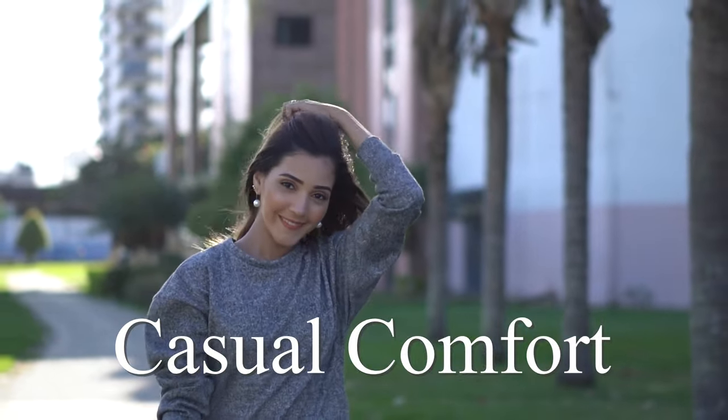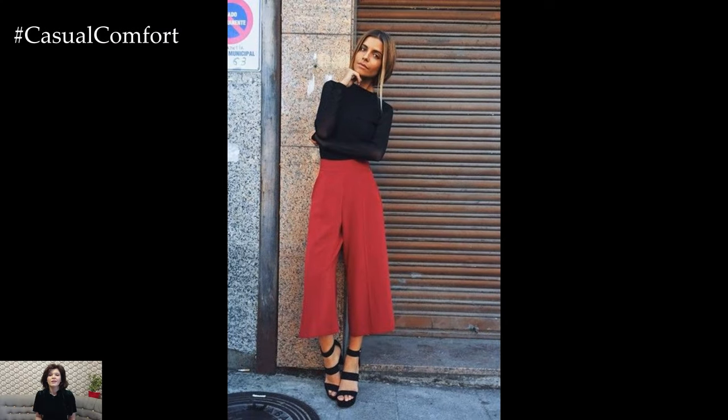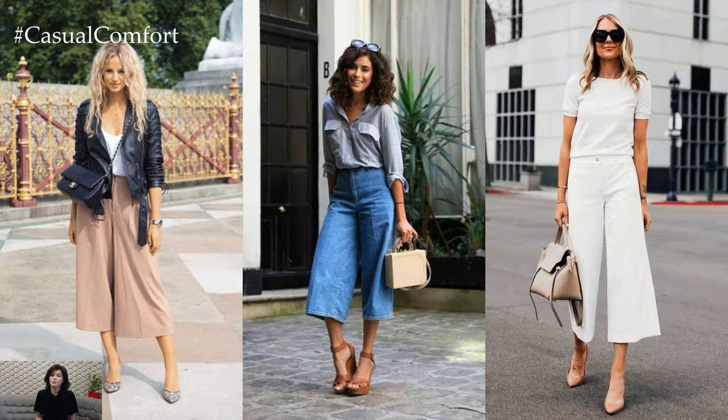Welcome to the Casual Comfort Channel where you will learn a lot of interesting and useful things for yourself. Culottes, with their unique silhouette and versatile styling options, have become a staple in modern fashion, offering a chic and sophisticated alternative to traditional trousers or skirts.